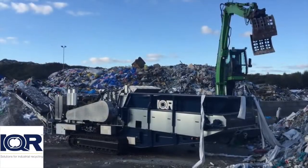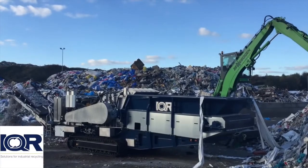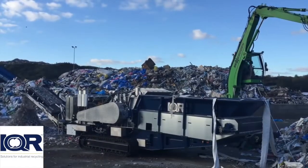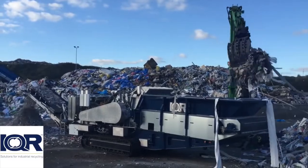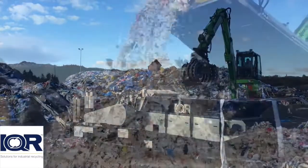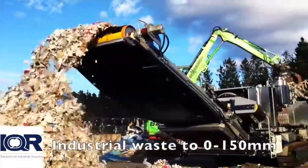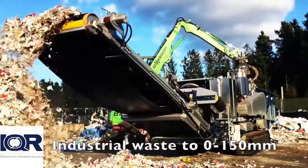When we say flexible, we mean flexible. The Flexhammer can crush PVC windows, doors and frames, industrial waste, household waste, recycled wood, railway sleepers, and many other materials — all to the size you require. It can be set up to create a coarse pre-break at high capacity, or tightened up for the crushing of electronic scrap.